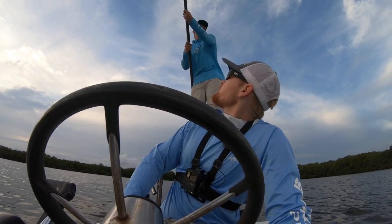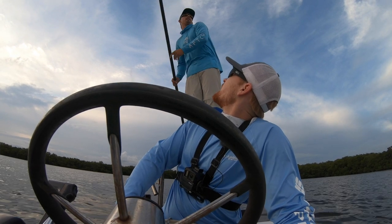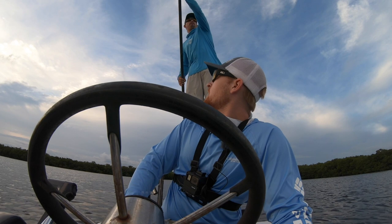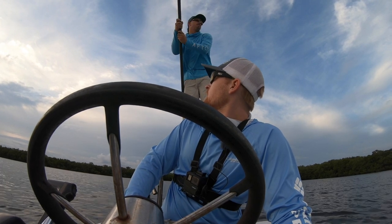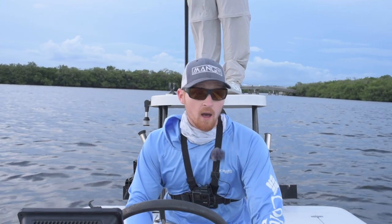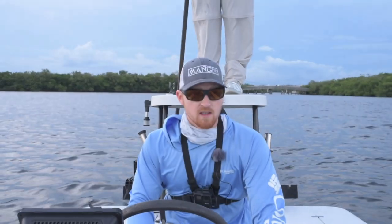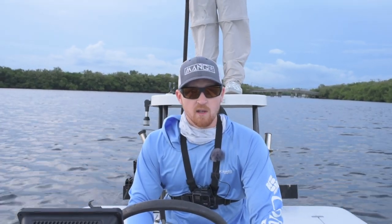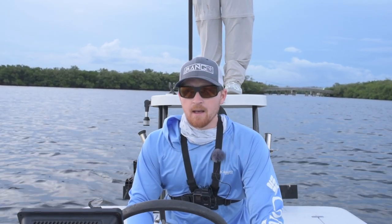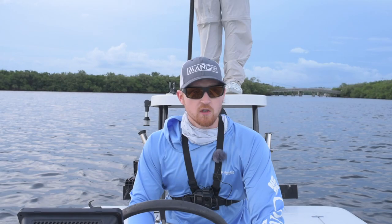Have you won any tournaments, Kyle? Nothing to brag — but what was your best finish this year? One of the Florida pros in March, we came in second place. I would say that's pretty good — that's against the best red fishermen in the state of Florida, probably some guys out of state as well. So these techniques are definitely tried and true.